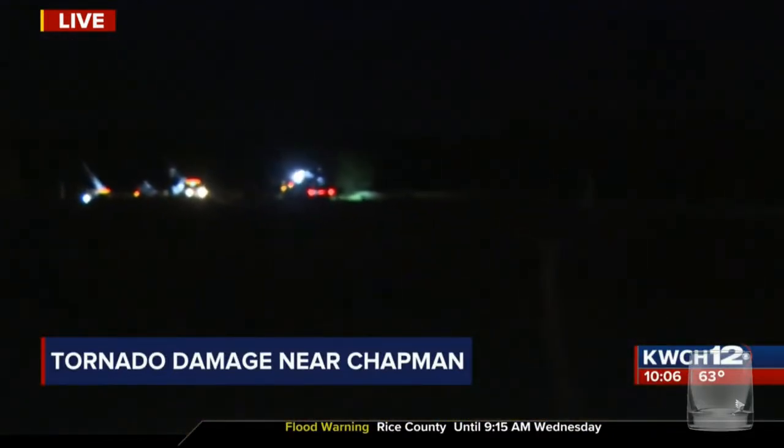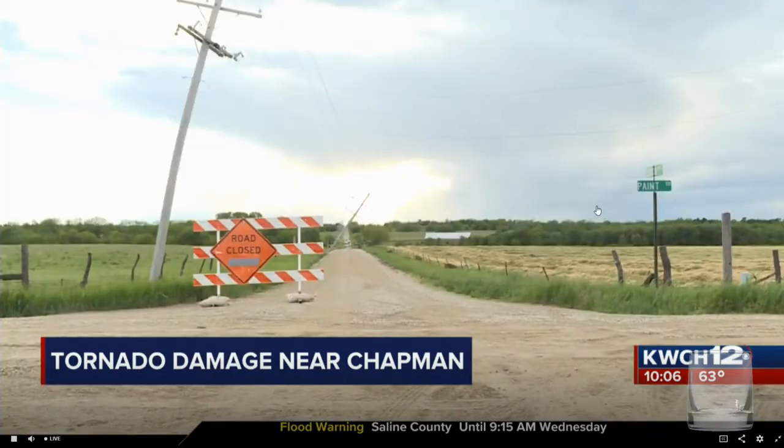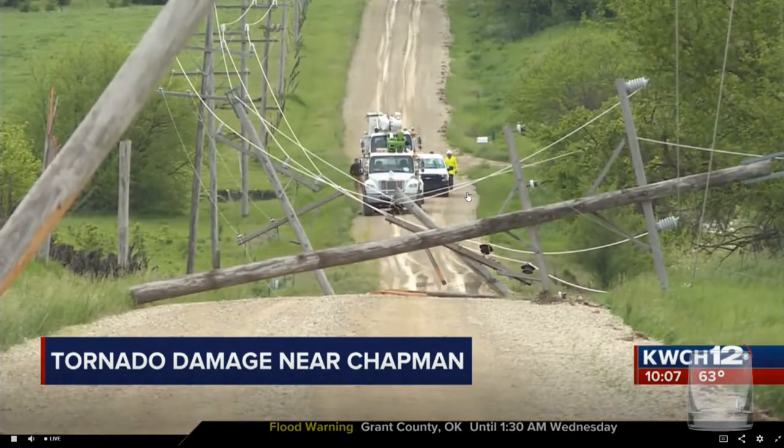Well Mike, neighbors in the area tell me roughly 50 people are without power, and as you can see it's pretty dark out here. There are no street lights around to help us out, but if you take a look behind me you can see that crews have been working to restore power since I got here around 6:30. Take a look at this damage left behind — neighbors say a tornado touched down several times in Chapman, Kansas just around 5 o'clock this afternoon.